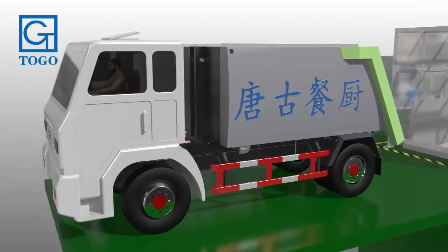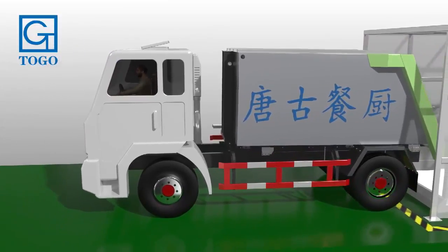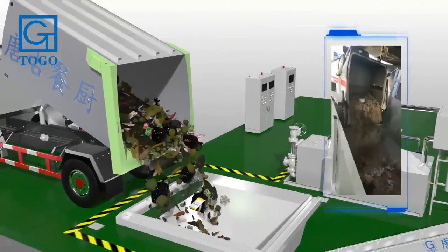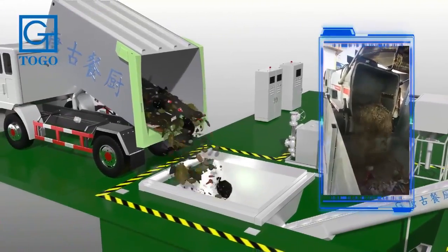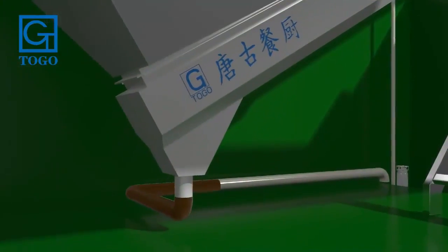The recovered kitchen waste is transported to the project site by vehicle and poured into the unloading system. The waste water is then separated through the pipeline to the oil-water separation system.